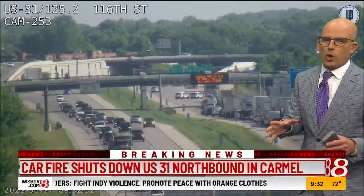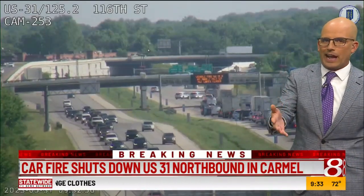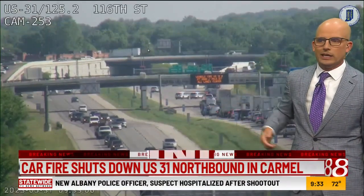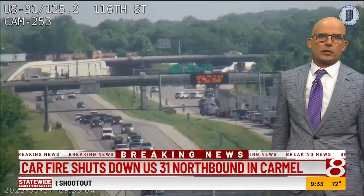The recommendation is — because we don't know when it's going to get completely cleared — it does look better that they have the fire out currently, but it may be a while before they can fully reopen. Keystone is your best bet. Keystone will get you completely around that if you need to keep going north on 31.